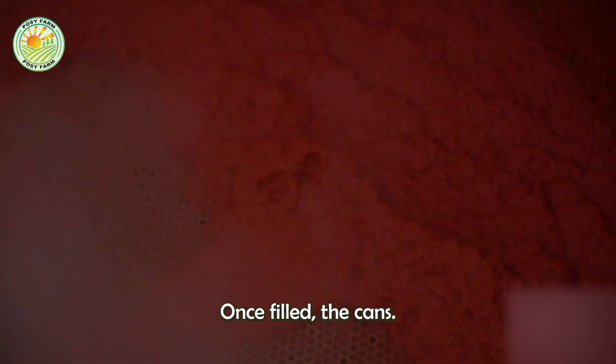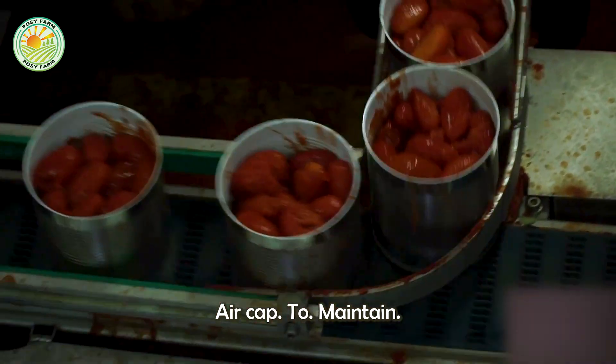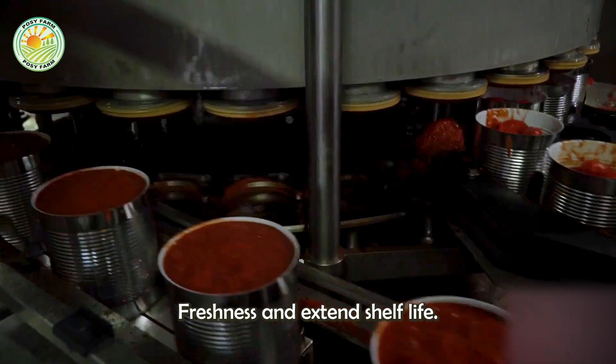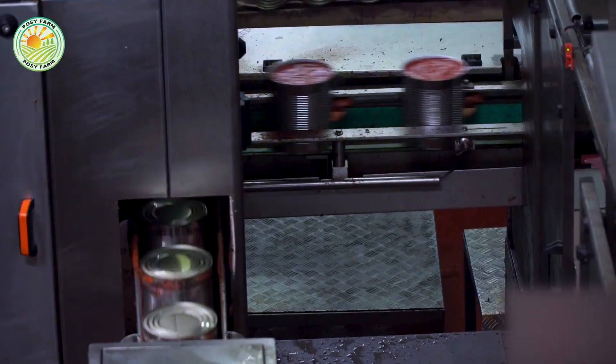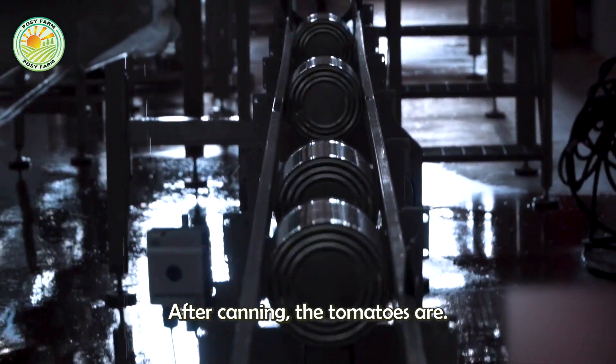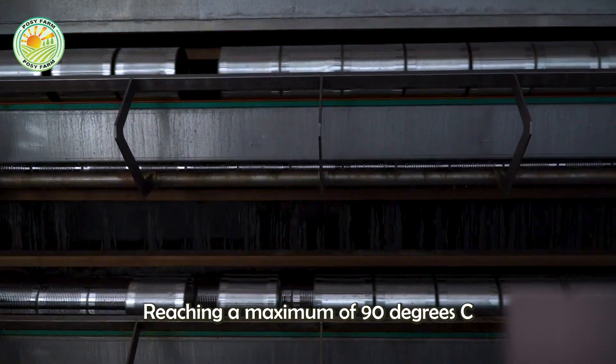Once filled, the cans are hermetically sealed with an air cap to maintain freshness and extend shelf life. After canning, the tomatoes are sterilized through different temperature stages, reaching a maximum of 90°C, and then cooled with cold water jets.